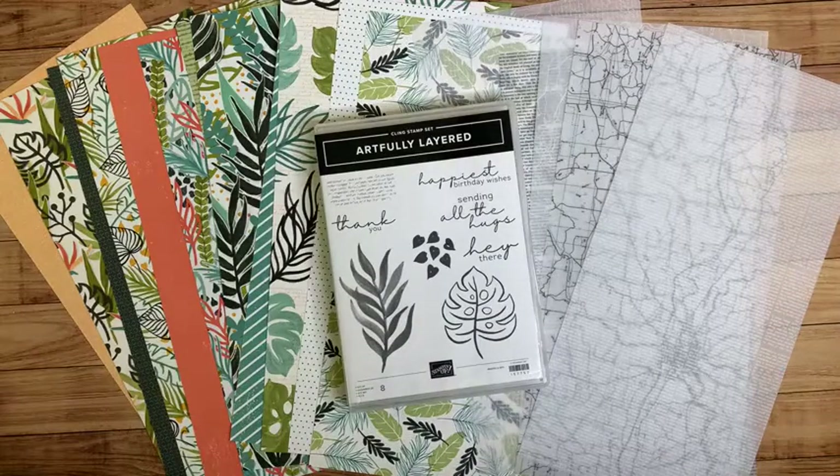Hi friends! Hattie from Honey Bee Stampers here. I'm an independent Stampin' Up! demonstrator and in today's video I'm going to share with you guys a little bit about the Spring Stamp Camp that I have coming up.